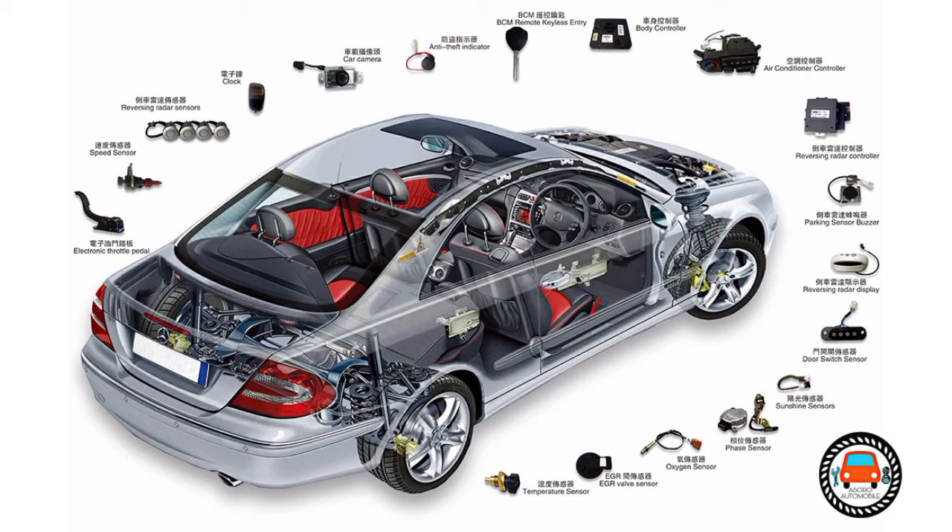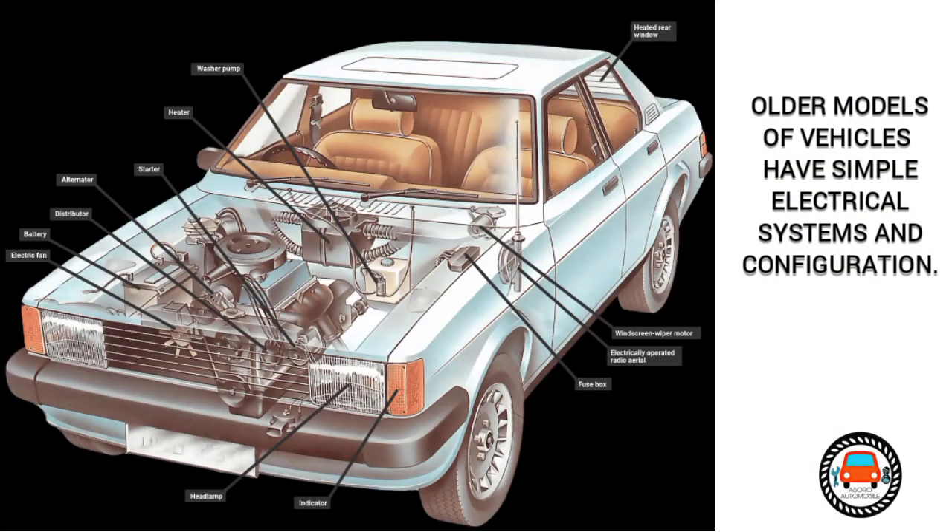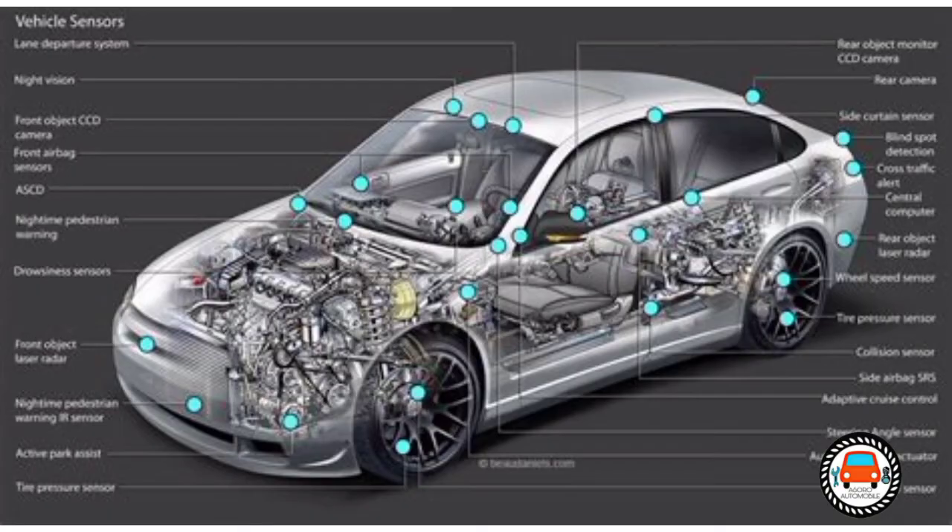Different generations of vehicles have different and increasingly complex electrical systems. You can't compare a 1970 vehicle — which had a fairly simple system containing a few wires, fuses, and switches — to a 2020 vehicle model, which has a complex electrical system with thousands or millions of wires, complex electronic units, hundreds of fuses, and hundreds of electrical and electronic components.